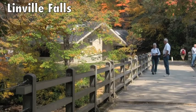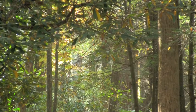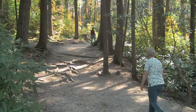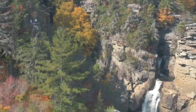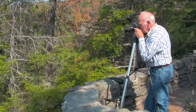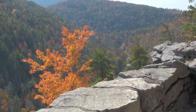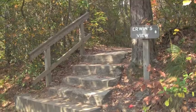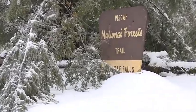Linville Falls, surely the high country's most popular waterfall. Easy trails are part of the appeal. First comes upper falls, then gradual grades lead to precipitous perches. More rugged trails lead to views of Linville Gorge and down to the base of the waterfall. You could be alone midweek, especially in winter. There's a Forest Service parking lot if the parkway's closed.